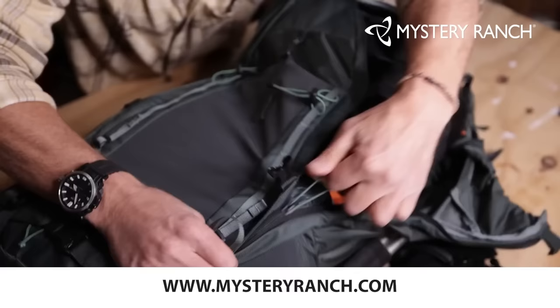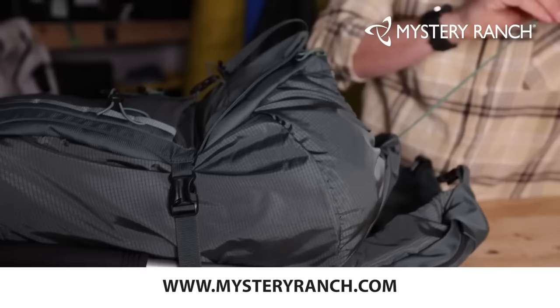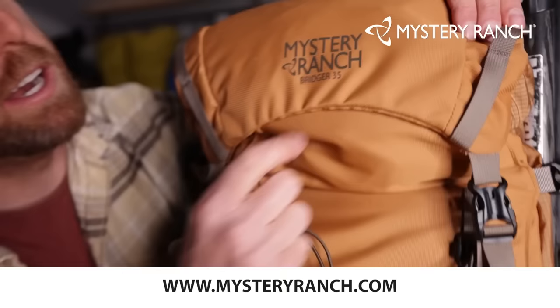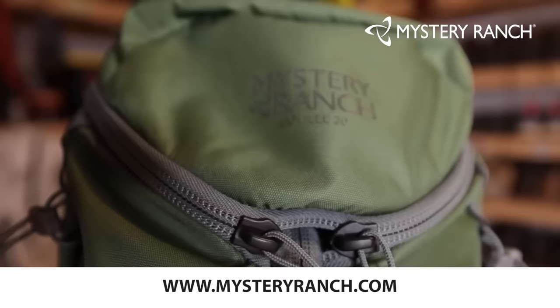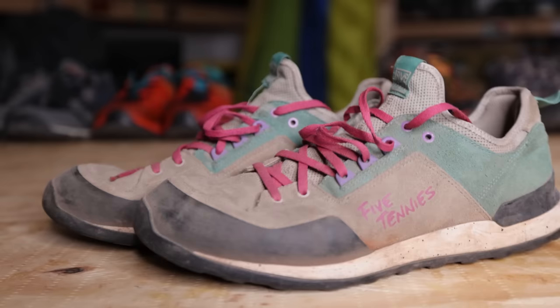Before I go any further, I want to give a quick shout out and thank you to Mystery Ranch. Mystery Ranch is a sponsor of this hiking series, where I'm trying to help new hikers gain the information they need for getting further in their development in hiking and backpacking. Mystery Ranch makes amazing backpacks — they have long been affiliated with hunters, military, firefighters, hikers, and backpackers. They make some of the best backpacks on the market. The Bridger series is one of my favorite backpacks of all time. If you're looking for a great hiking backpack, check out mysteryranch.com.